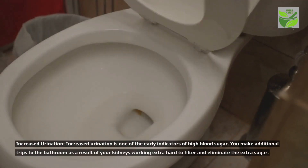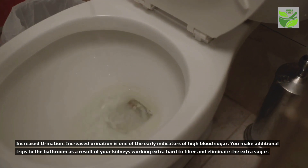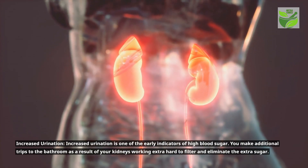Increased urination is one of the early indicators of high blood sugar. You make additional trips to the bathroom as a result of your kidneys working extra hard to filter and eliminate the extra sugar.